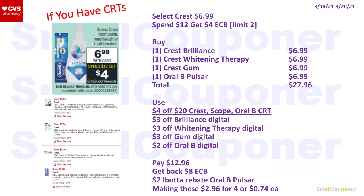Select Crest products are $6.99 each; spend $12, get a $4 extra buck, limit of two. Buy one Crest Brilliance for $6.99, one Whitening Therapy for $6.99, one Gum Detoxifier for $6.99, and one Oral-B Pulsar for $6.99 — total $27.96. Use a $4 off $20 Crest Scope or Oral-B CRT, $3 off Brilliance, $3 off Whitening Therapy, $3 off Gum, and $2 off Oral-B Digital. You'll pay $12.96, get back $8 extra buck (spending $24 maxes the limit), plus a $2 Ibotta rebate for the Oral-B Pulsar (referral code VPCFRDP). Making these $2.96 for four or $0.74 each.